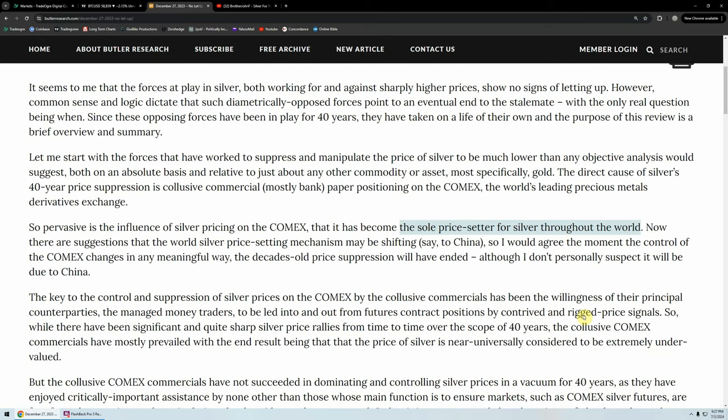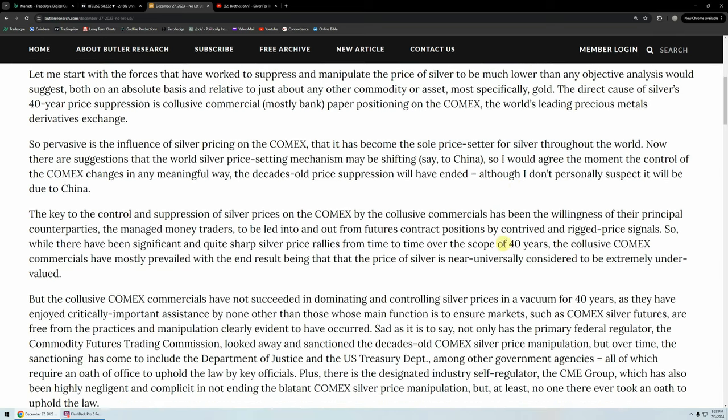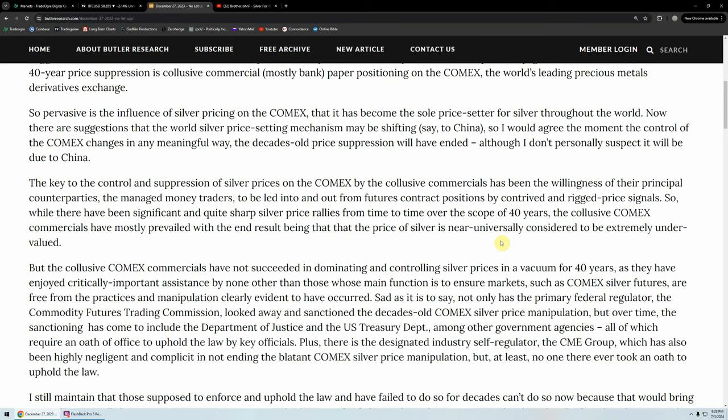There are suggestions that the world's silver price setting mechanism may be shifting to China. I would agree the moment the control of the COMEX changes in any meaningful way, the decades-old price suppression will have ended, although I don't personally suspect it will be due to China. The key to the control has been the willingness of the managed money traders to be led into and out from futures contract positions by contrived and rigged price signals. The collusive COMEX commercials have mostly prevailed, with the end result being that silver is near-universally considered to be extremely undervalued.